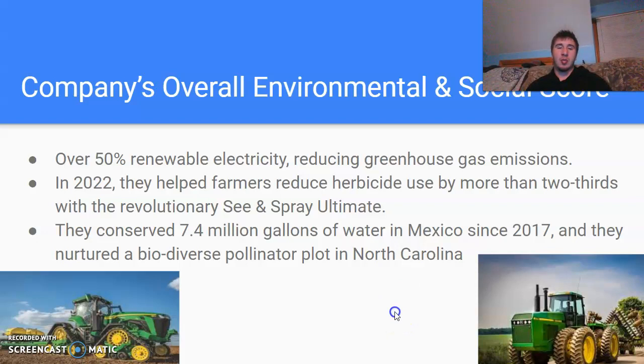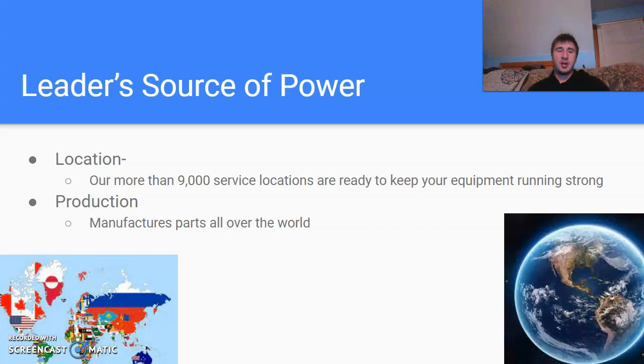The leader's source of power: John Deere's power is their locations — they are everywhere. They have more than 9,000 service locations that help keep your equipment running and going strong, and that's just in the United States. If you have a John Deere tractor and something breaks, they'll come out and fix it for you, or you can go to them and get the parts you need. With production, they manufacture parts all over the world also.